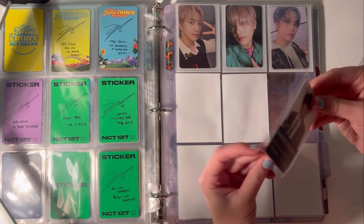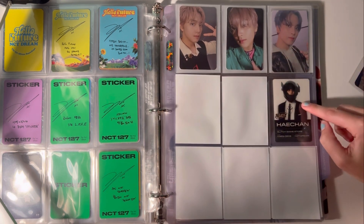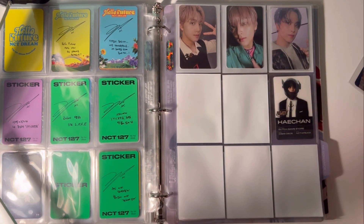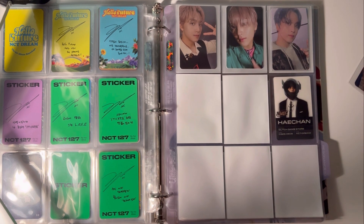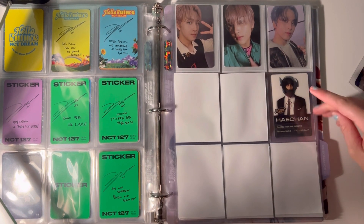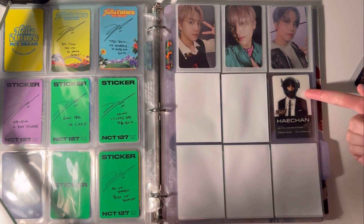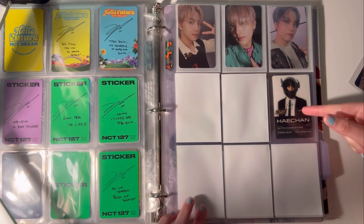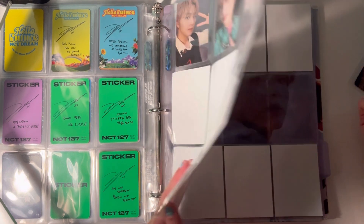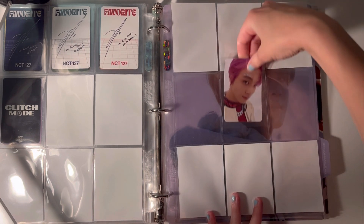This Glitch Mode card — I recently went to my local K-pop store and I bought some albums. A lot of NCT albums were 50% off or 30% off, so I got two Dream albums, but I didn't pull any Haechan. I'm going to put this one in the middle.